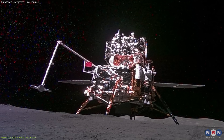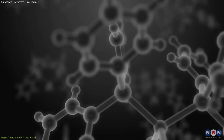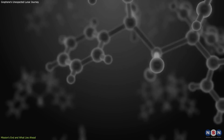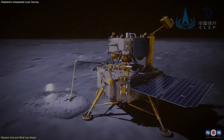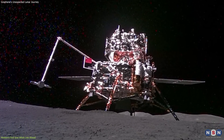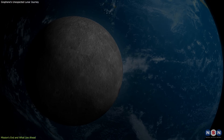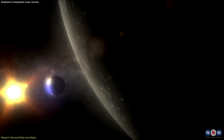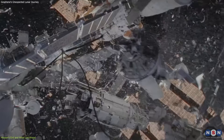The Chang-6 mission, while a follow-up to Chang-5, aims to build on these groundbreaking findings by targeting the collection of different types of lunar material from the far side of the Moon. The end of the Chang-6 mission, characterized by the controlled deorbiting of the Ascender unit, marks a significant point in space mission management that showcases China's commitment to sustainable space exploration by minimizing space debris and potential contamination.